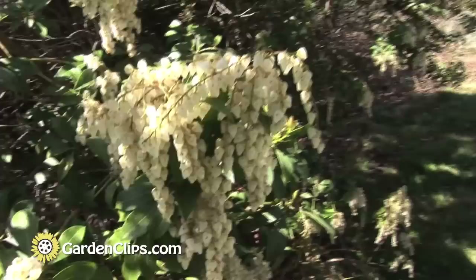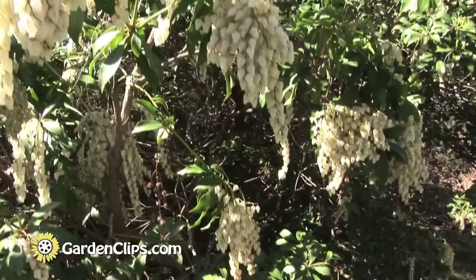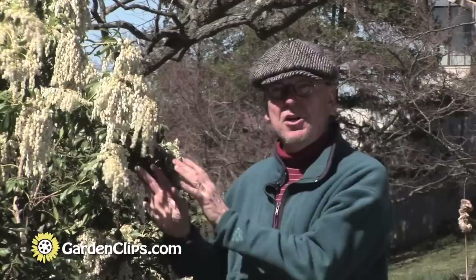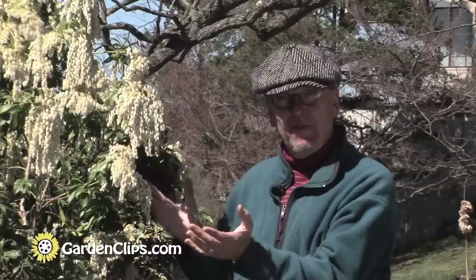To grow Pieris properly, you want an acid soil, as do most members of that family. You want partial shade, especially afternoon shade. Here in New England I've seen Pieris growing quite successfully and beautifully in full sun. But further south, the warmer the summers get, the more you want to have a little afternoon shade for Pieris. The more sun it gets, the more floriferous it will be, but there's a balance you have to give it in the mid-Atlantic area or in the south.